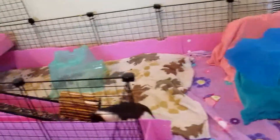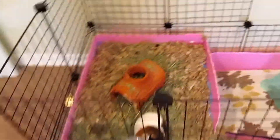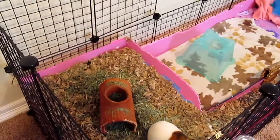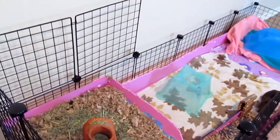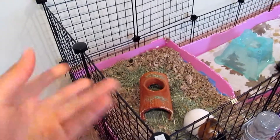The other thing I changed — I put their kitchen up here with their hay. It's just a lot better for them because it was getting kind of small down there. They didn't have much space and they're still growing, so this is just the best thing for them.